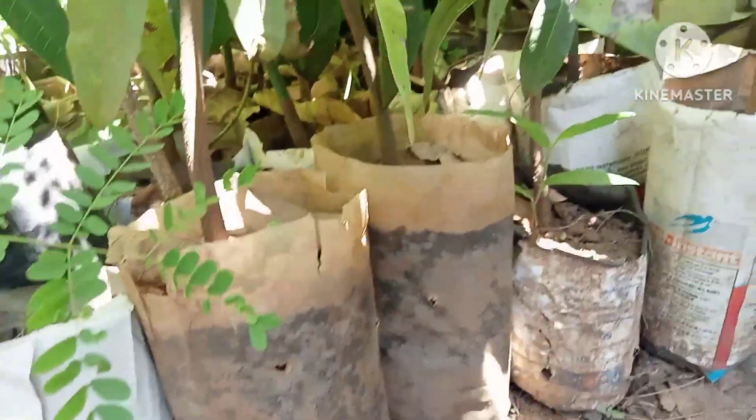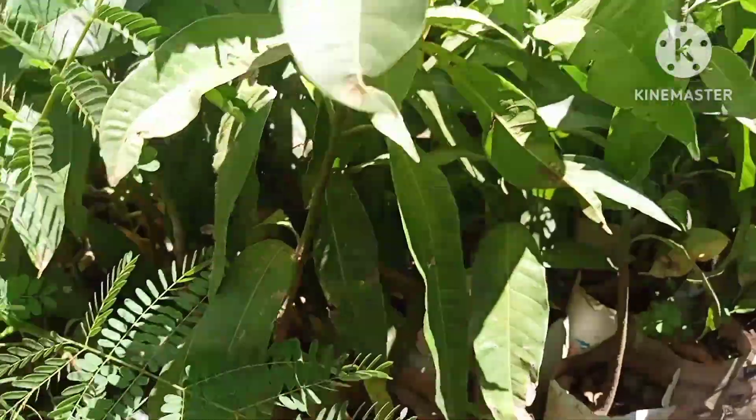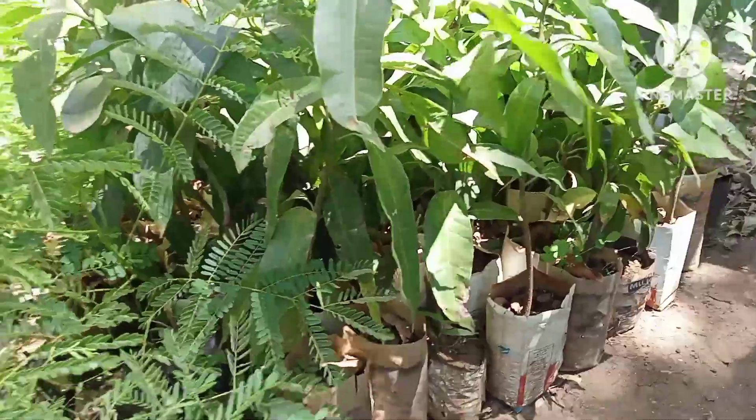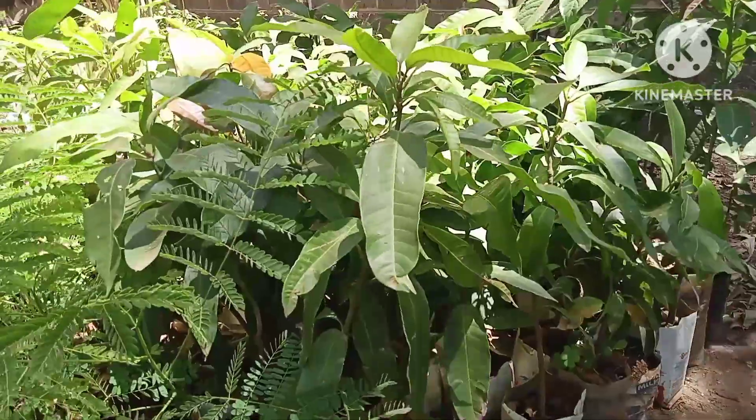These are grafted mangoes. One goes for about 200 shillings. It will take a period of two years to bear fruits.